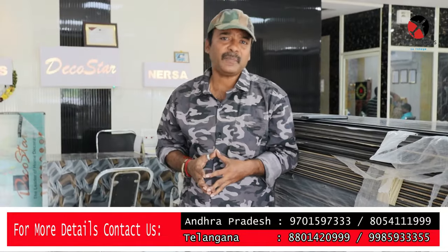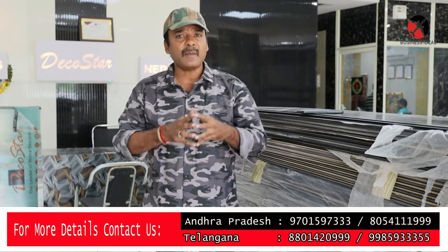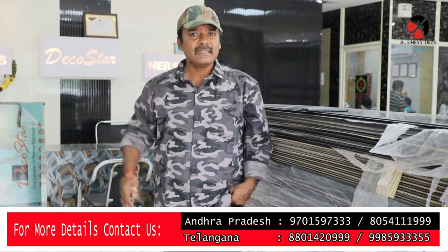So friends, this is the business concept. If you like it or have any doubts, please drop a comment. Subscribe to my channel. Thank you friends for watching this video. Signing off today.